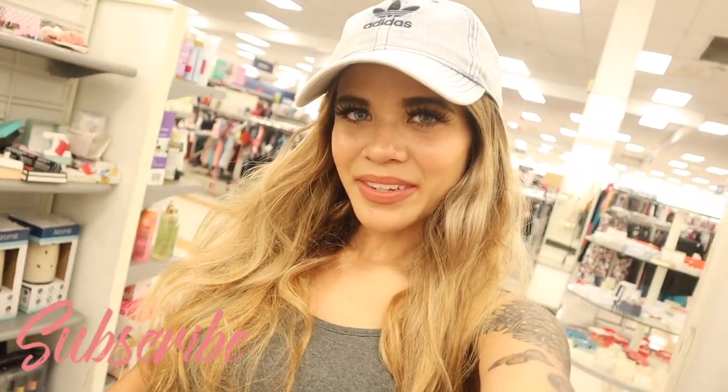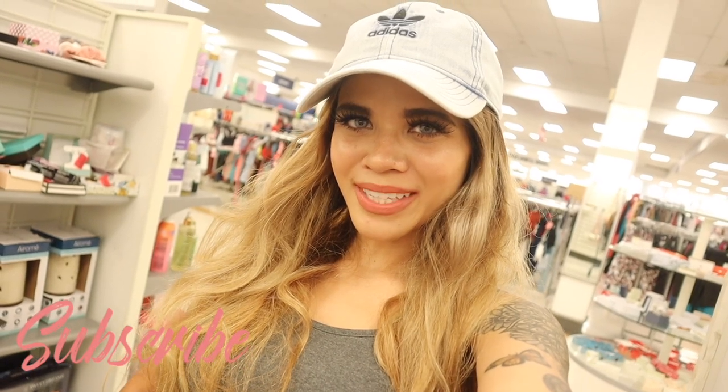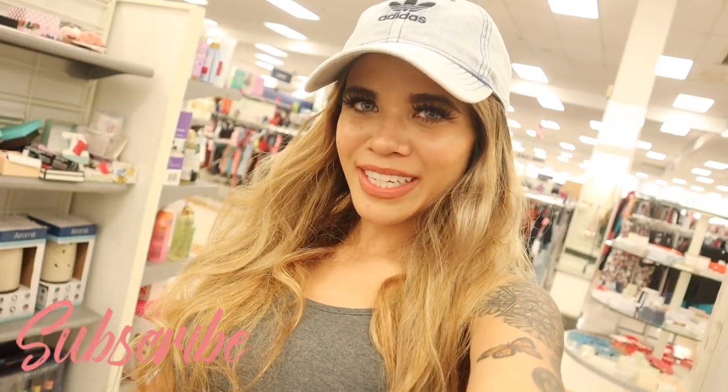Hey guys and welcome back to my channel! I finally made it to a new Marshall's location. Right when I walked in I found a bunch of my favorite brands, so obviously today's no-budget shopping spree is going to be amazing. I also found the brand Kendall and Kylie, so we are going to look at these bags first and then head to the makeup section and shoes. Make sure you watch the entire video!